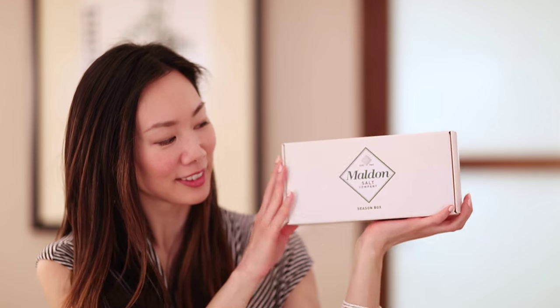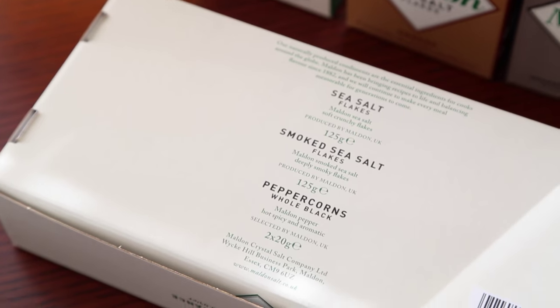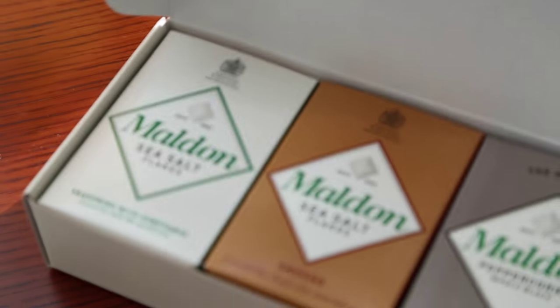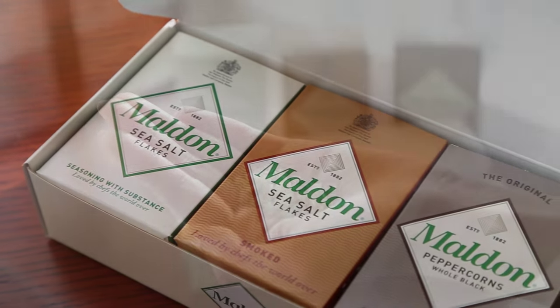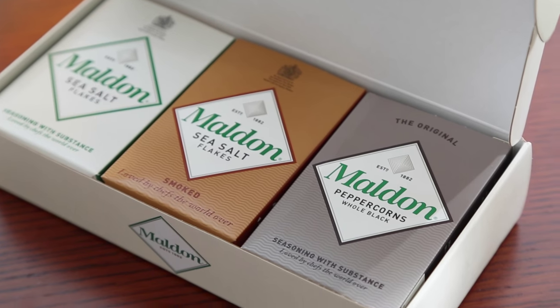Another great gift box idea are gourmet sea salts. My favorite number four is a gift set from Malden. It comes with three boxes: one regular sea salt flakes, a box of smoked sea salt flakes, and a small box of whole black peppercorns. It's the perfect hostess gift.